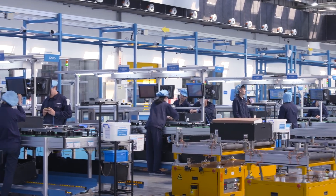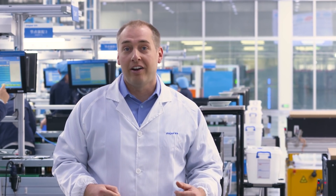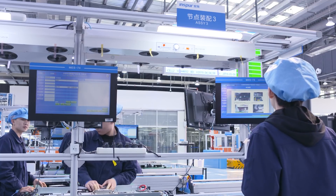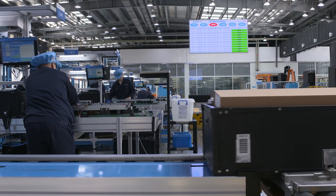Components for each node are loaded into bins in the warehouse and then loaded onto a robot. That robot brings the RFID-tracked bins to each manufacturing cell, and actually takes those bins all the way up to the conveyor belts that start the manufacturing cell so the assembly process can begin.